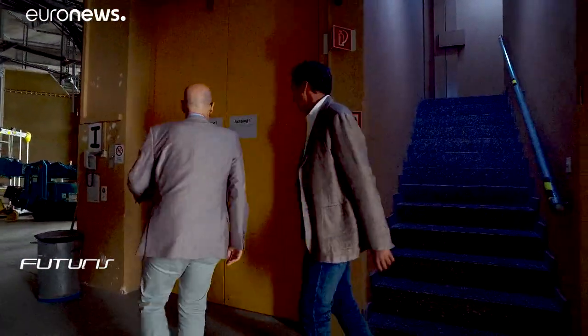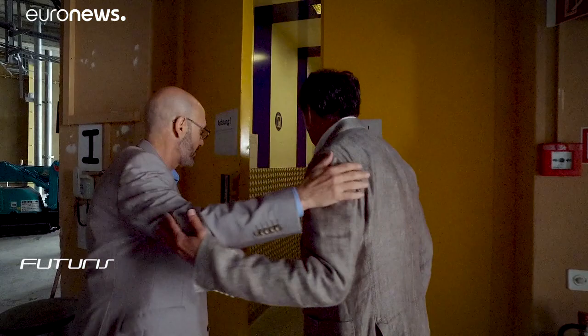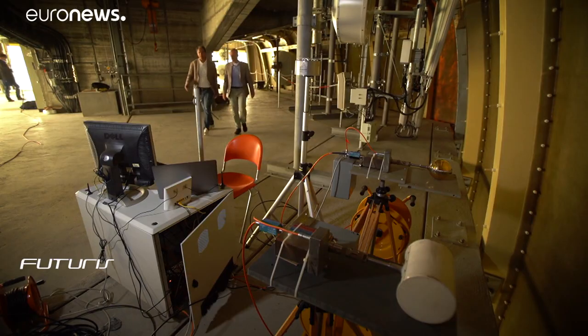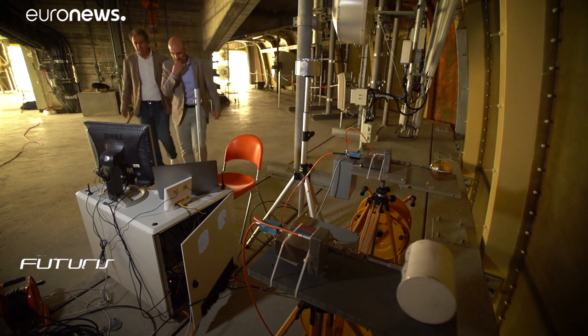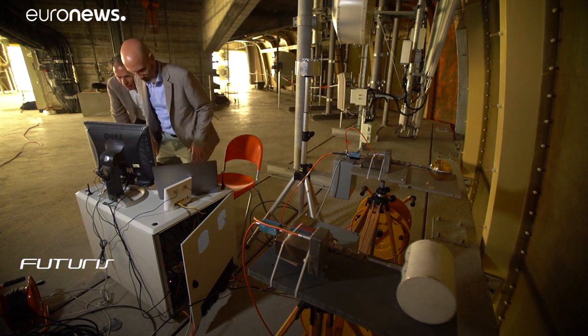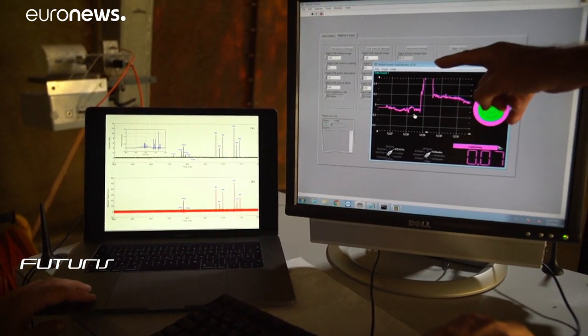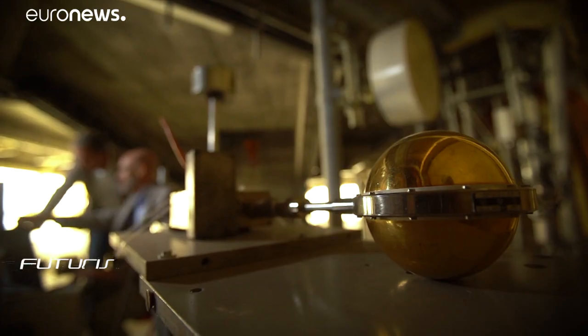Lightning is also a unique source of electromagnetic fields — there's nothing of its kind in nature or even man-made. It produces electromagnetic fields over the whole range of frequencies, starting from very low frequencies to radio frequencies, microwaves and even x-rays and gamma rays.